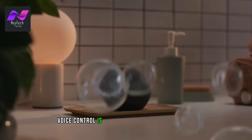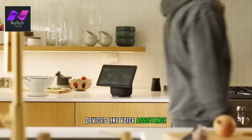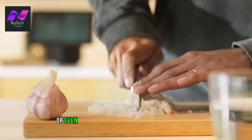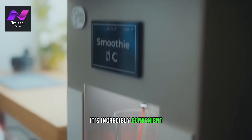Voice control is a significant part of automation. Devices like voice assistants enable you to control various aspects of your home by just saying a few words. You can turn on the lights, adjust the thermostat, or even lock the doors without touching a button. It's incredibly convenient and hands-free.